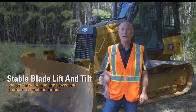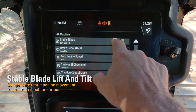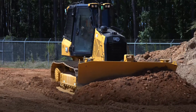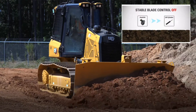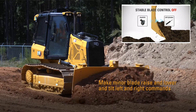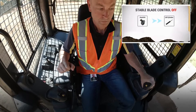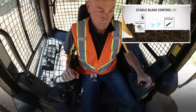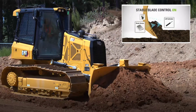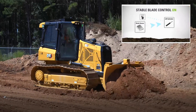Stable blade with lift and tilt automatically works behind the scenes to allow the operator to create smooth surfaces with less effort. This feature uses accelerometers on the blade and the chassis with an advanced control algorithm to make minor blade raise and lower movements. Tilt left and right commands compensate for machine movement and create a smoother surface. Stable blade lift and tilt is included with attachment ready option, ARO with assist, and CAT grade 3D with assist technology.